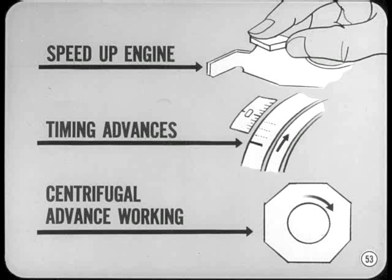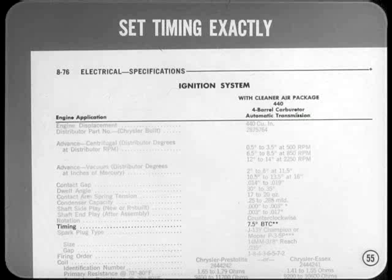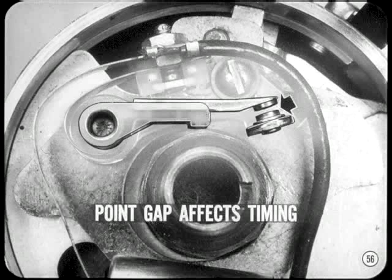After setting basic timing, speed up the engine and watch to make sure the timing advances as speed increases. This assures you that the centrifugal advance is working. Next, let the engine idle, reconnect the vacuum line, and watch the timing marks — there should be no timing change. If the timing advances, recheck carburetor mixture and idle adjustment to find out why vacuum advance is coming in at idle. On today's engines, it's very important to set timing exactly to specifications and use the recommended fuel grade. Because point gap and dwell affect timing as well as secondary voltage, timing must be rechecked whenever point gap is adjusted or changed.